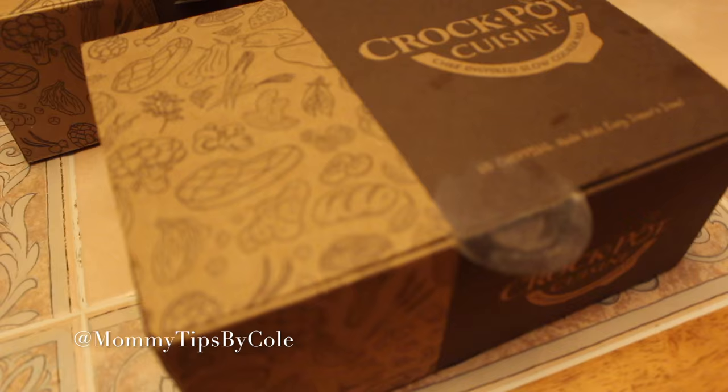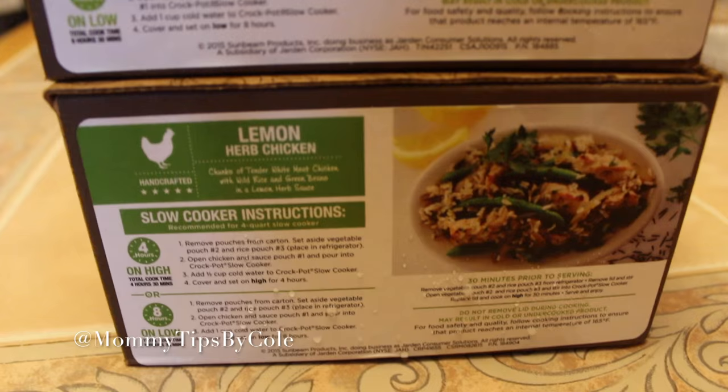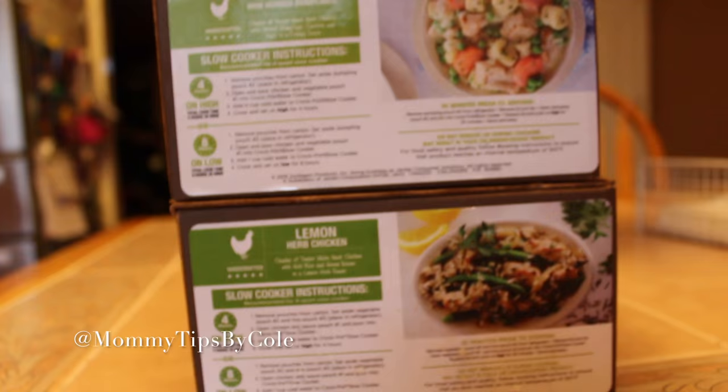I'm actually going to be making two of the Crock Pot Cuisines. This is how it comes — they package it with dry ice, and then you take it out and put it in your freezer for when you are ready to use. The two dishes I chose were the roasted chicken and mini herb dumplings and the lemon herb chicken. Depending on if you're going to be out for a long period of time, you have the option to cook it for eight hours on low or four hours on high. Since I am home, I'm going to cook them both for four hours each on high. It gives all of the instructions on what to do.